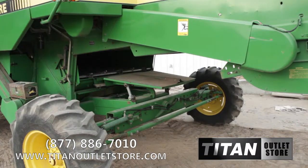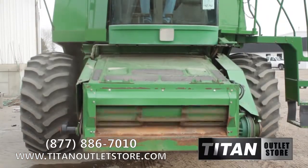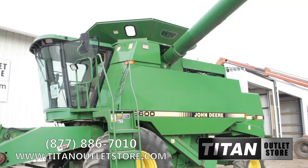This combine is equipped with standard sieves with manual adjustment, 21 foot unloading auger, fore aft reel with auto speed control, auto header height control, grain bin extension, straw chopper and rock trap.